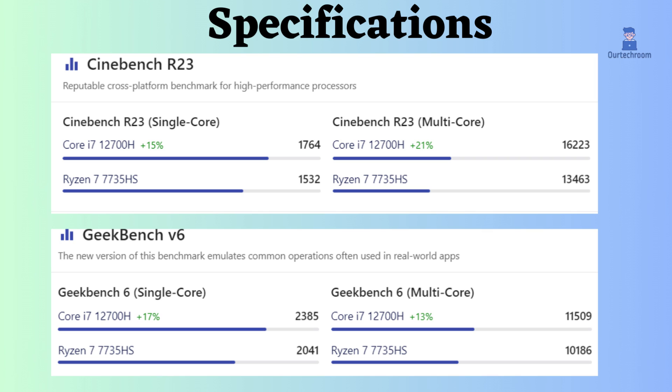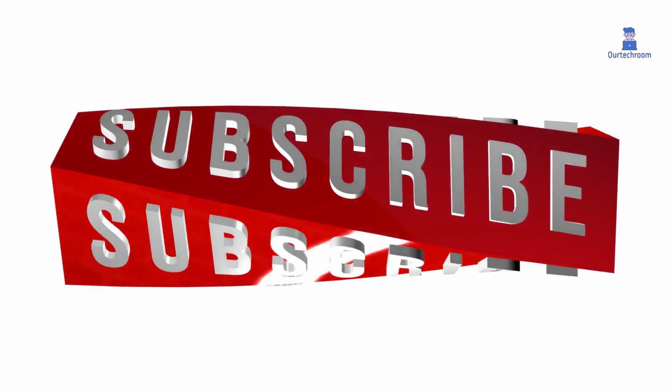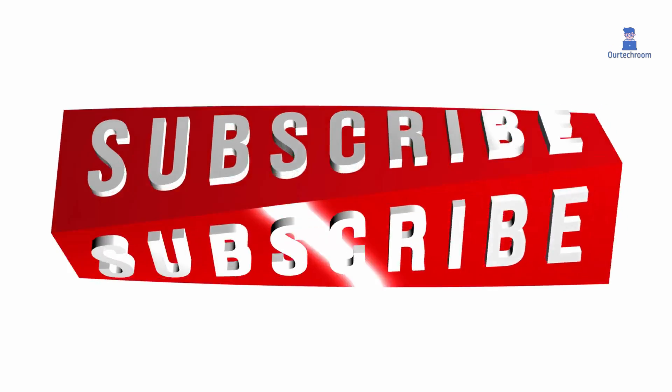Looking at these specifications and benchmarks, you can decide which processor is better for your needs. If you liked this video, please like, share, and subscribe to the channel.